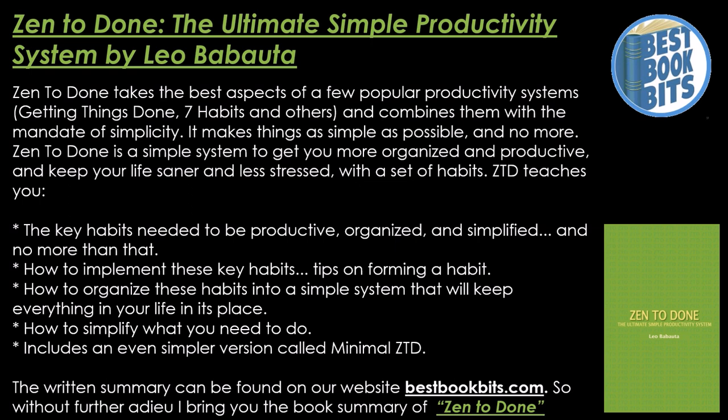It makes things as simple as possible and no more. Zen to Done is a simple system to get you more organized and productive and keep your life saner and less stressed with a set of habits. It teaches you the key habits needed to be productive, organized, and simplified — how to implement these key habits, tips in forming a habit, and how to organize these habits into a simple system. How to simplify what you need to do includes an even simpler version called Minimal Zen to Done.